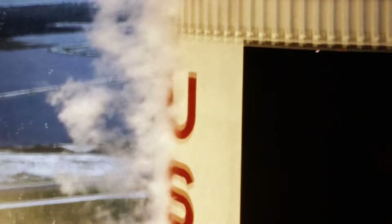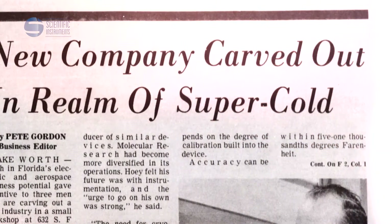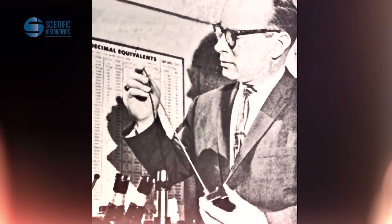In November of 1967, NASA sent the first Saturn V rocket into space. One of the devices that made the historic launch possible was a germanium resistance thermometer developed by aeronautical engineer Jack Hoy and physicist Gilbert Halvorsen.